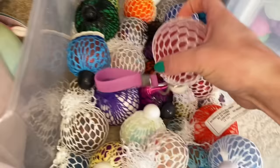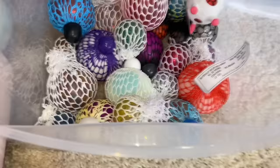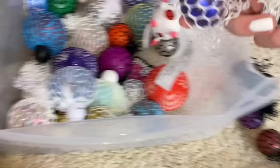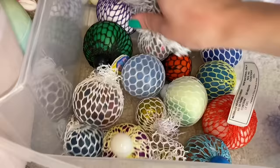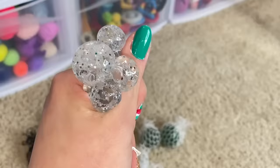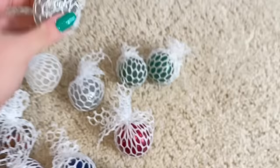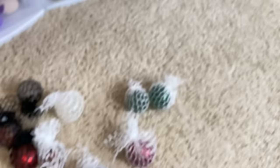The third fidget drawer we're decluttering contains all of my mesh balls. It's not overly crowded, but I want to make sure we're not keeping anything broken or damaged. I get these from vending machines and sometimes the netting comes loose and they just randomly break. So I'm fishing all of them out, getting rid of duplicates and anything falling apart — like this one, look at this. Found another broken fidget; the netting came loose. And not only that but I have another one right here — the netting came loose on that one too. This one has some weird stain on it as well, so we don't want that.